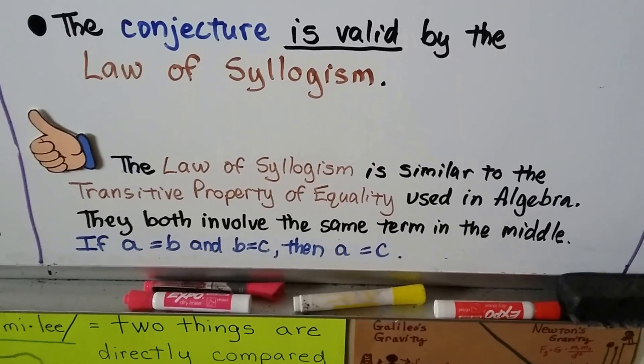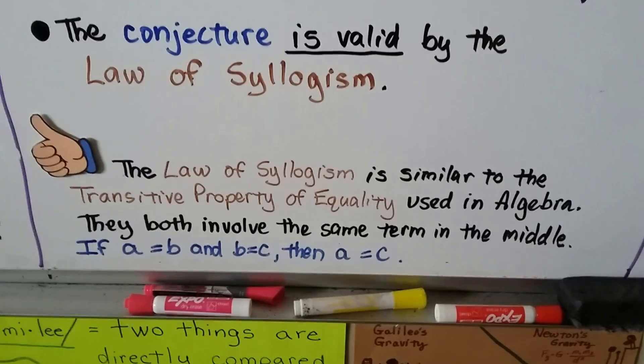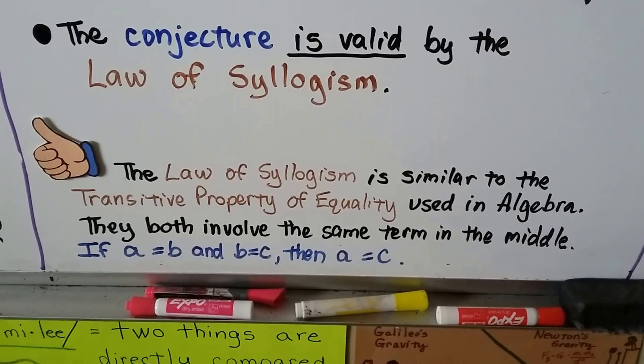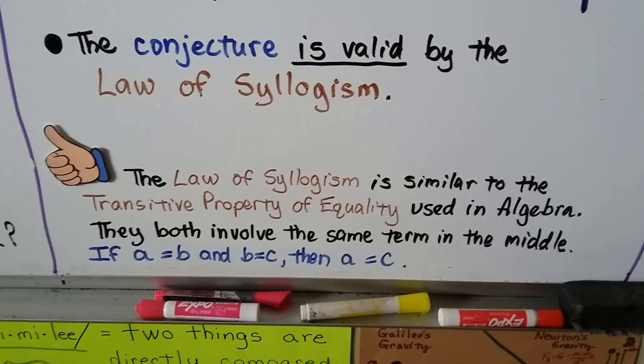The law of syllogism is similar to the transitive property of equality we use in algebra — both involve the same term in the middle. If A equals B and B equals C, then A equals C.